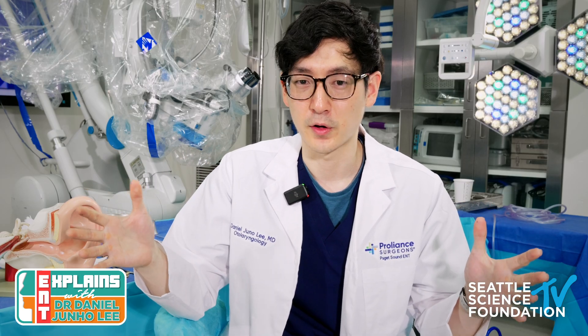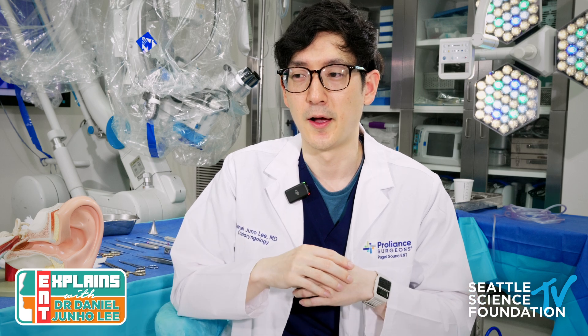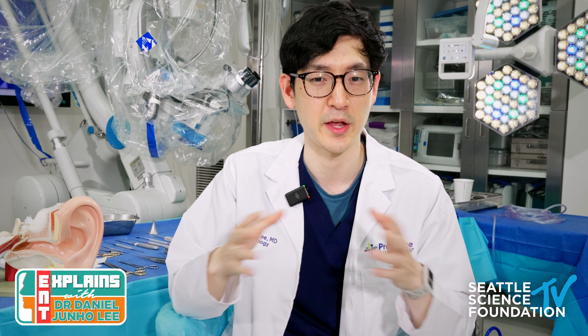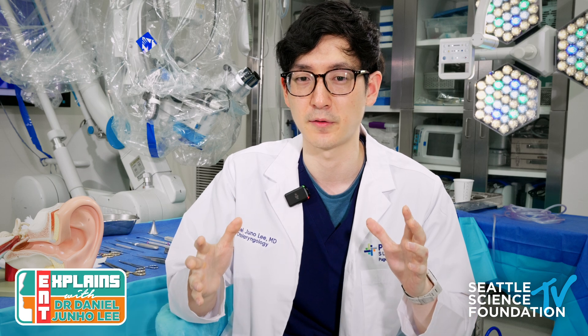That's all I have for common side effects to expect after ear surgery. Good luck on your recovery. There are great surgeons out there who will take good care of you. Make sure you ask them adequate questions, but hopefully this gives you a little more understanding of what to expect after ear surgery. Thanks.